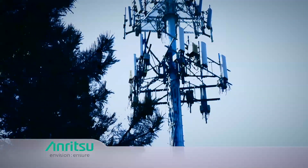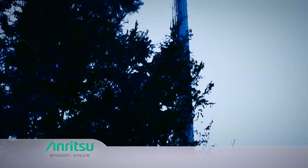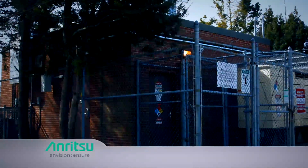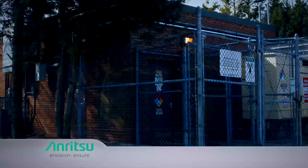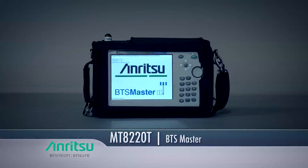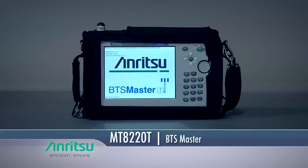Once possible interference issues have been identified, it's time to go to the nearest affected base station. Checking the base station receiving signal, typically at a receiver test port, is a good place to start. If the interfering signal is being produced by a base station fault, ANRITSU has an array of test equipment, including the BTS Master MT8220T.